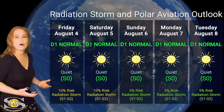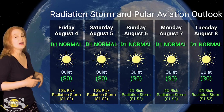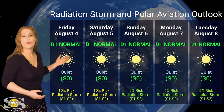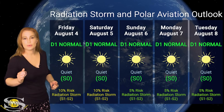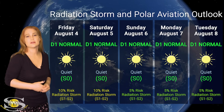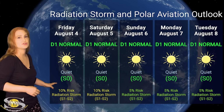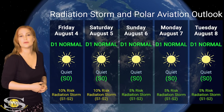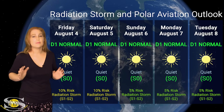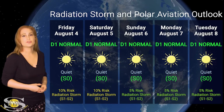Switching to our radiation storm and polar aviation outlook over the coming week — everything is all quiet right now. We are sitting at the D1 normal range for aviators at flight level 360. The D index is slightly higher for flights that go over the poles, but we don't have any active radiation storms right now — we are at the S0 level. However, with region 3380 rotating to the sun's west limb and growing in complexity, we have about a 10% chance of an S1 to S2 radiation storm over the next couple of days, and that will drop as that region disappears behind the sun's west limb. Everything should be in the clear over the next week before radiation storm risk rises again.